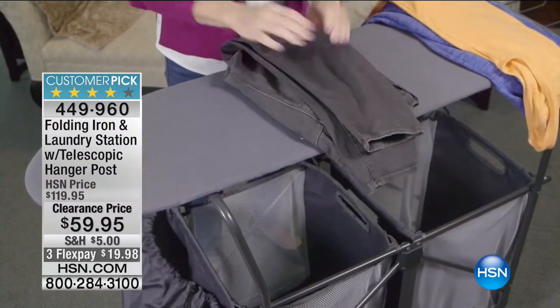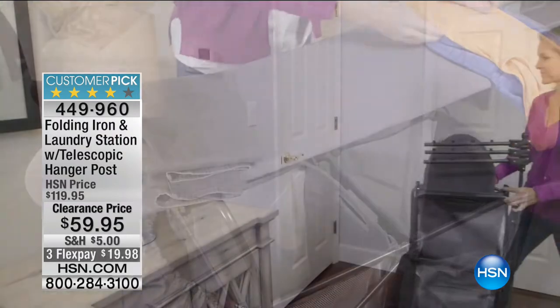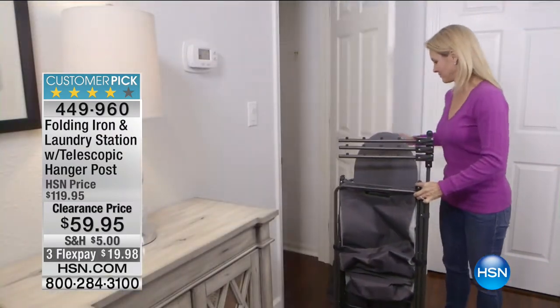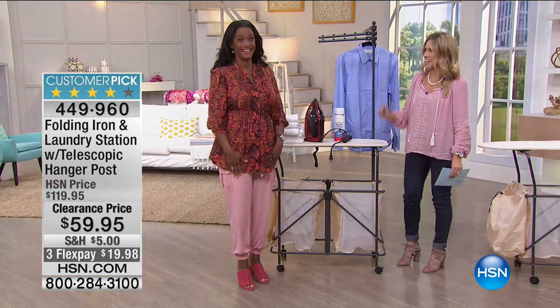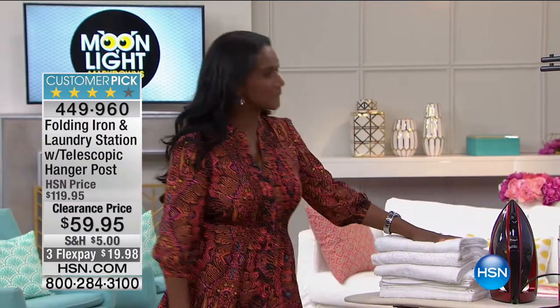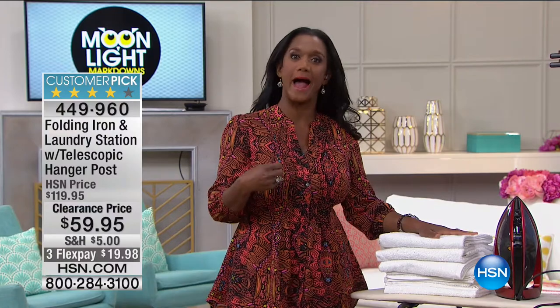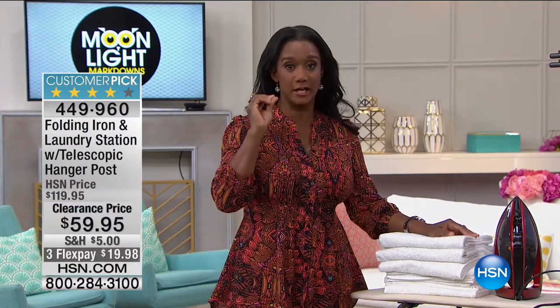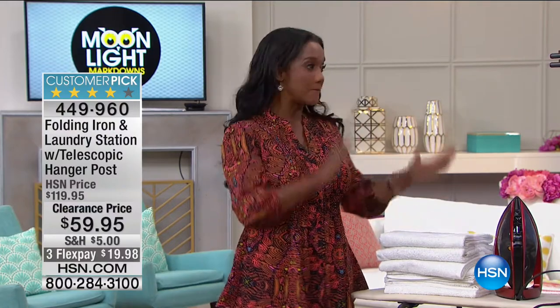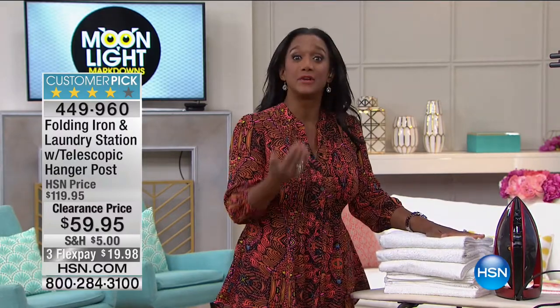It does a lot more than that. I'm going to bring in my home BFF — your home BFF — the girl who knows how to turn anything into magic: Miss Alexandra Baker. Good morning! This is so incredibly popular. It really warmed my heart to read the reviews and hear what you are saying about this wonderful folding laundry station, because you recognize that it does so much.